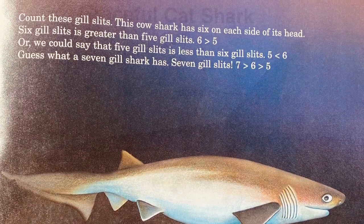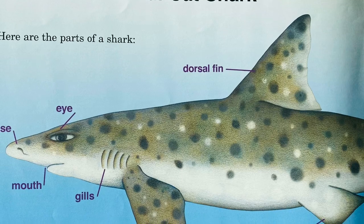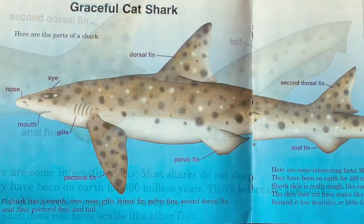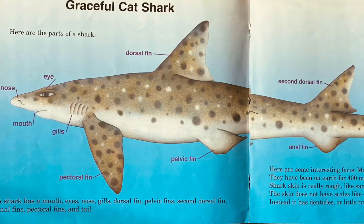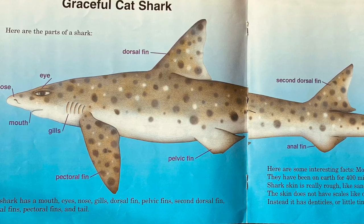Graceful cat shark. Here are the parts of a shark: dorsal fin, eye, nose, mouth, gills, pectoral fin, pelvic fin, second dorsal fin, anal fin, and tail. A shark has a mouth, eye, nose, gill, dorsal fin, pelvic fins, second dorsal fin, anal fin, pectoral fins, and tail.